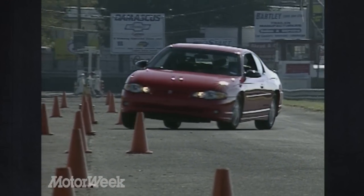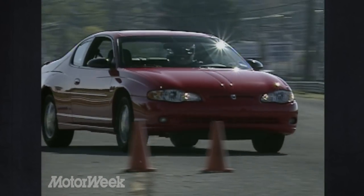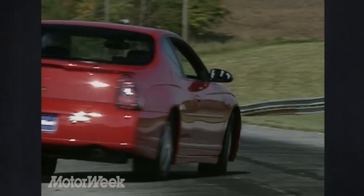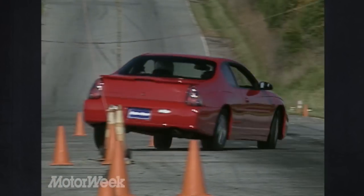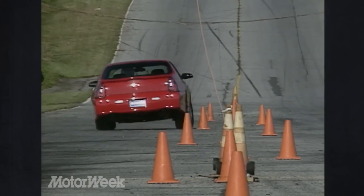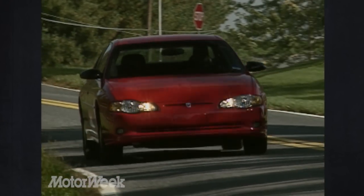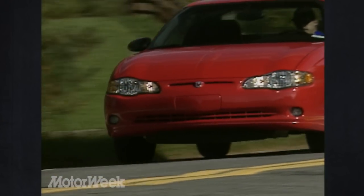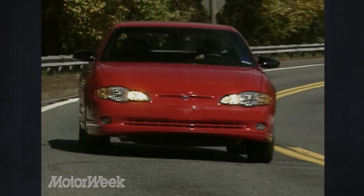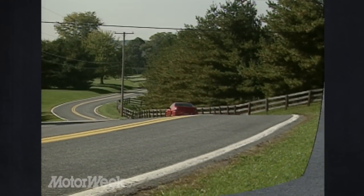The 3,300-pound Monte Carlo SS does well in the corners too. Turn-in is slow and deliberate, but the car goes precisely where pointed both left and right. 16-inch tires and a tighter sports suspension control side-to-side transitions on the SS very well, despite notable body roll. The power rack and pinion steering is accurate with a fine level of feedback. Out on the open road, the McPherson strut suspension matches precise handling with a firm but comfortable ride, even on rough pavement. With a chassis based on the new Impala sedan, the Monte Carlo SS Coupe is solid and quiet, thanks to body structure enhancements like a new aluminum engine cradle and stiffer sheet metal.